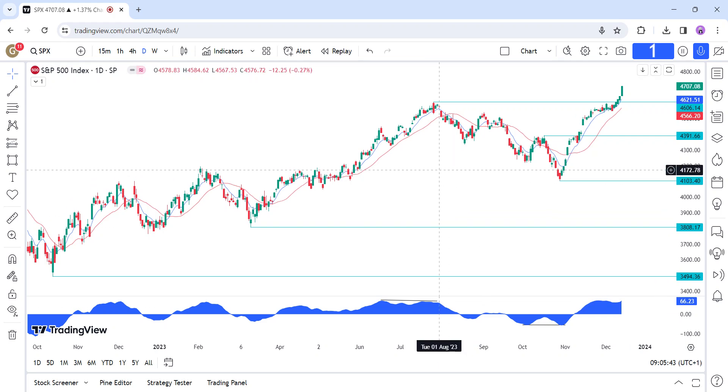Hi everyone, this is a technical analysis on the S&P 500. Let's start with some fundamental background first. Yesterday the Fed kept interest rates unchanged as expected, but that's not what the market was looking for going into the event.